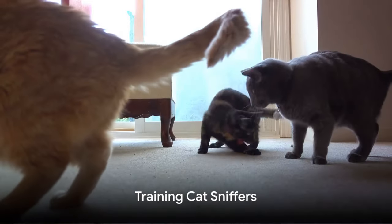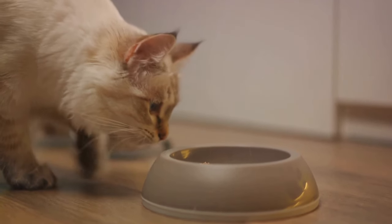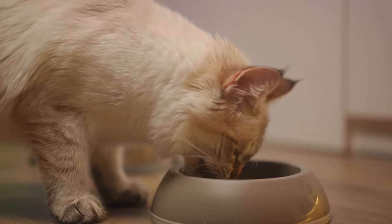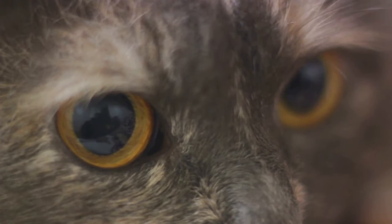Training a cat to be a sniffer involves a combination of positive reinforcement and specialized training techniques. Cats can be trained to associate specific scents with rewards, turning the detection process into an engaging game for them. It's incredible to witness the intelligence and adaptability of our feline friends as they become proficient sniffing experts.